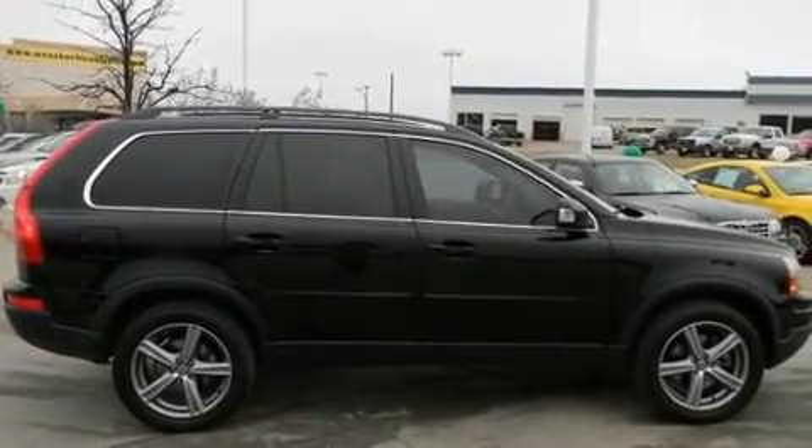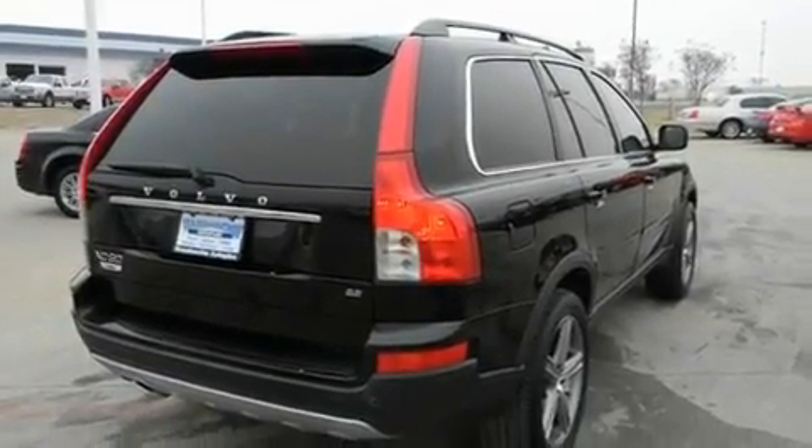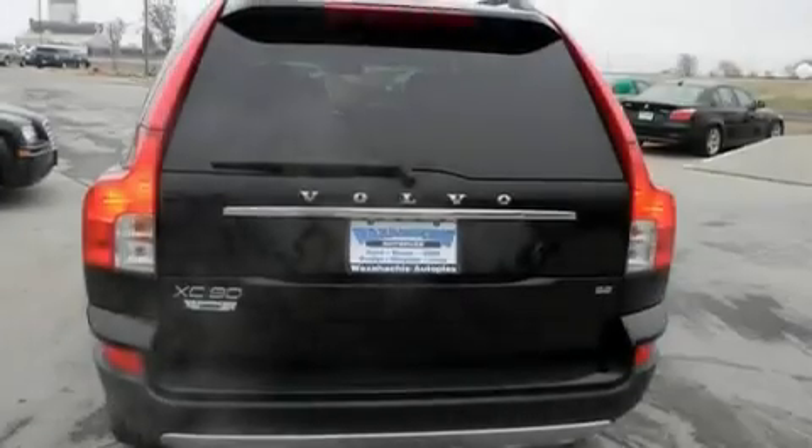Its top features include air conditioning, cruise control, a rear window defroster, leather seats, alloy wheels, traction control and stability control systems, side impact airbags, and this vehicle has less than 32,000 miles.